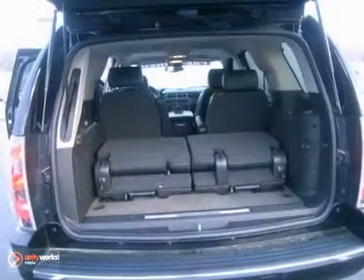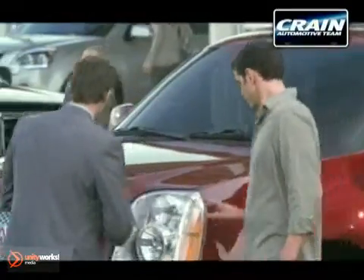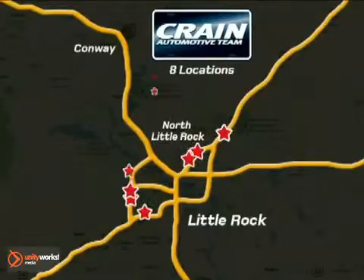We'd love to have you take this one for a test drive, then drive it home. Visit us anytime at CrainTeam.com. CrainTeam's got em!